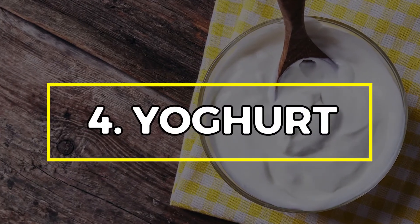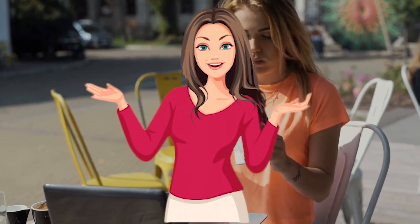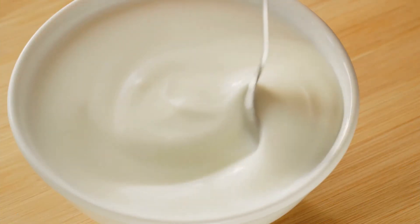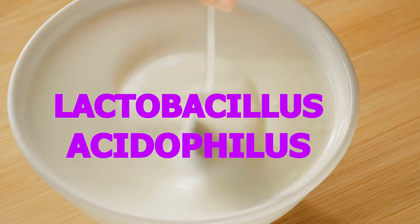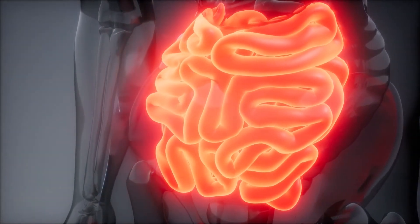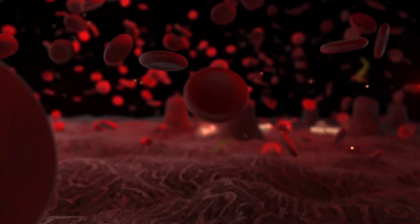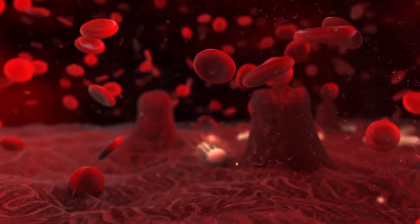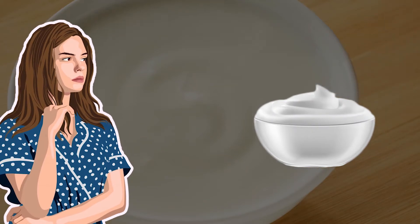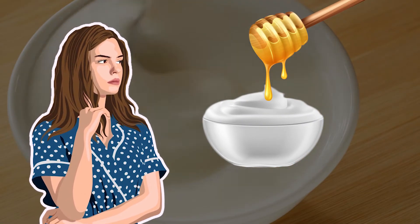Number 4: Yogurt. Do you enjoy yogurt? If you don't, you are really missing out. Greek yogurt is rich in active cultures like lactobacillus and acidophilus. These probiotics help your body to digest food properly and, in turn, decrease stomach bloating. In addition, they also help to maintain a healthy balance of good bacteria in your gut and intestine. Do you find yogurt sour? Try adding a drizzle of honey to sweeten it.